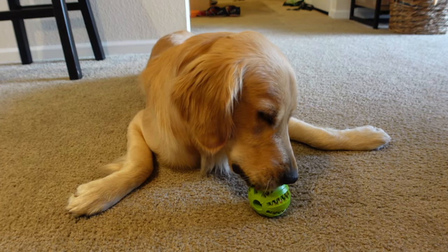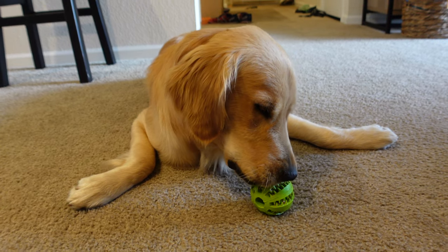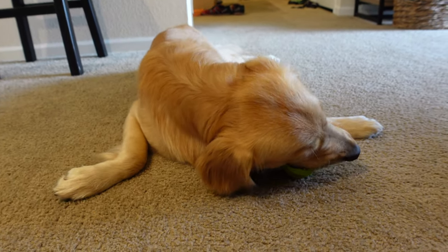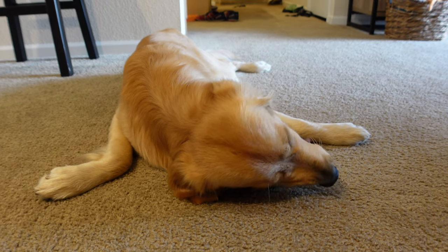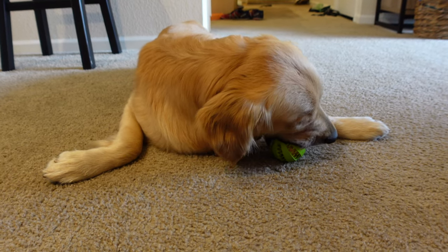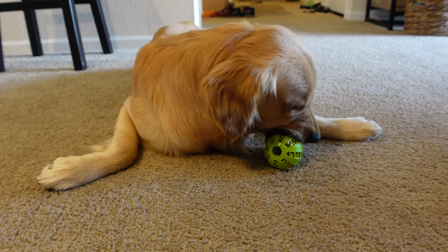All right guys, we are back from the gym. Wrangler's got his peanut butter ball this afternoon. We got our protein shakes all made up, so we're just hanging out now. Wrangler finally did go in his crate — took a little convincing. I think the cameras had him all riled up there for a little while and he bolted. That was pretty funny to see.